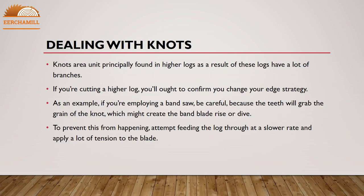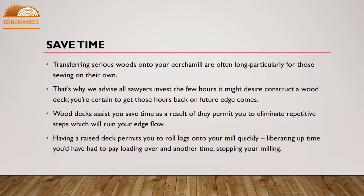Dealing with knots: knots are principally found in higher logs because those logs have more branches. If you are cutting a higher log, you need to adjust your edging strategy. For example, if you are using a band saw, be careful because the teeth can grab the grain of the knot, which might cause the band blade to rise or dive. To prevent this from happening, try feeding the log through at a slower rate and apply more tension to the blade.